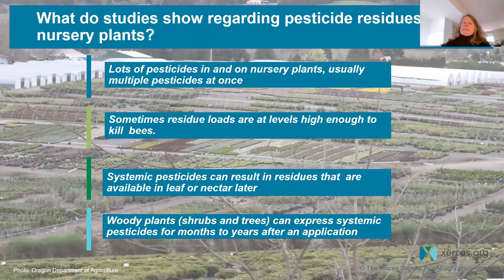We also see that systemic pesticides can last long enough in plants and sometimes be toxic enough to result in residues available in leaf or nectar much later. Woody plants — in particular shrubs and trees — can express systemic pesticides for months to years after an application. This gives us motivation and cause for trying to make sure we get the safest plants we can.